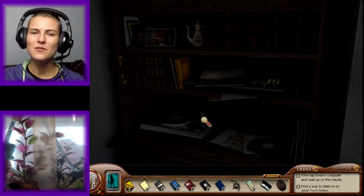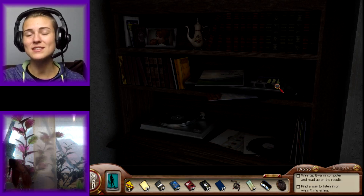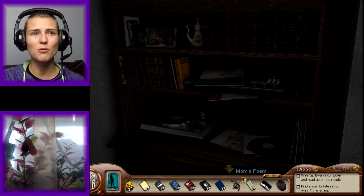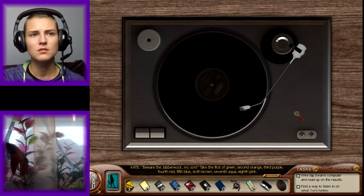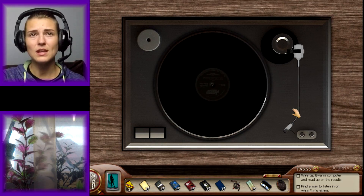Hello, sassy sleuths. EvieBug here, and welcome to another episode inside of Nancy Drew: The Silent Spy. Where we left off, we had just gotten the record that plays the Jabberwocky thing on it. Beware the Jabberwock, my son. Take the first of green, second orange, third purple, fourth red, fifth blue, sixth brown, seventh aqua, eighth pink. So apparently that means something.